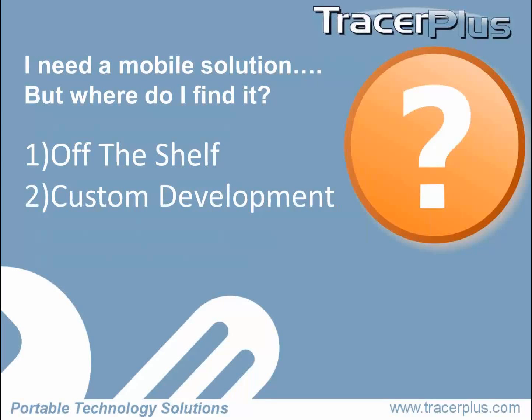We've concluded we need a mobile solution for our company. Traditionally, what most of our customers do is they go down the off-the-shelf path first. And then when that doesn't work, they'll go down the custom development path. I'm going to go through the pros and cons of each one of those paths as quickly as I can.